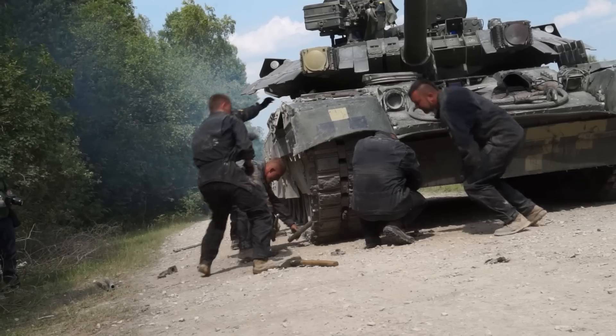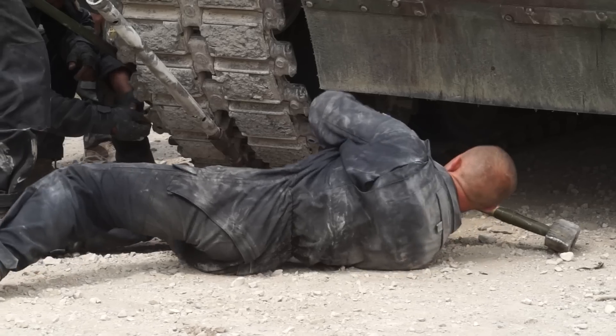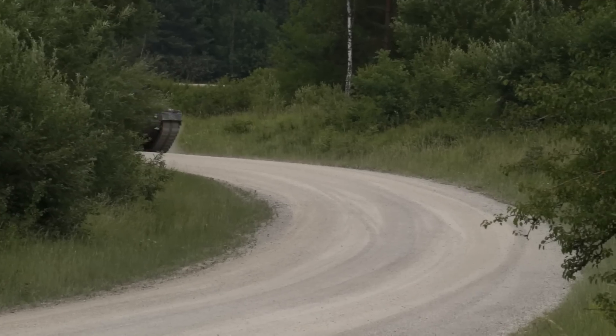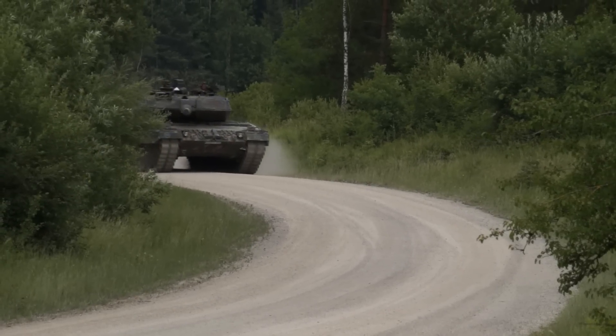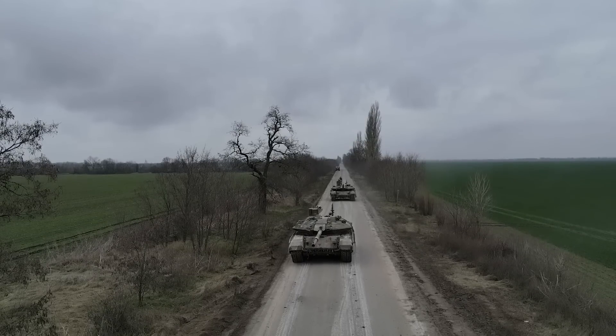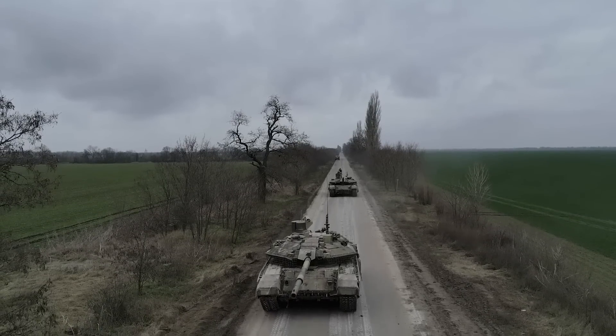Good evening ladies and gentlemen. We have an exclusive report as tensions keep rising in Ukraine. Germany has delivered Leopard 2A6 tanks to Ukraine, and this tank is considered among the best tanks in the world. Amory Cognition presents a detailed analysis and review of the German Leopard 2A6 and its opponent, the Russian T-90M tank, which may soon face each other in future battles in Ukraine.